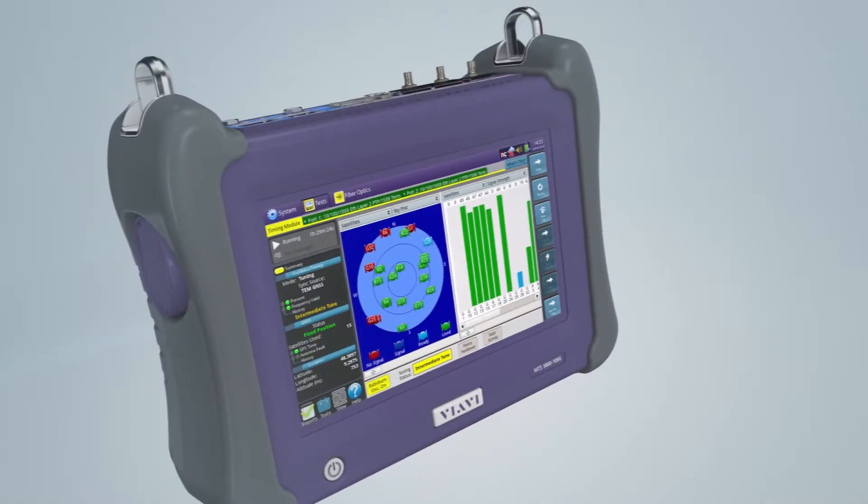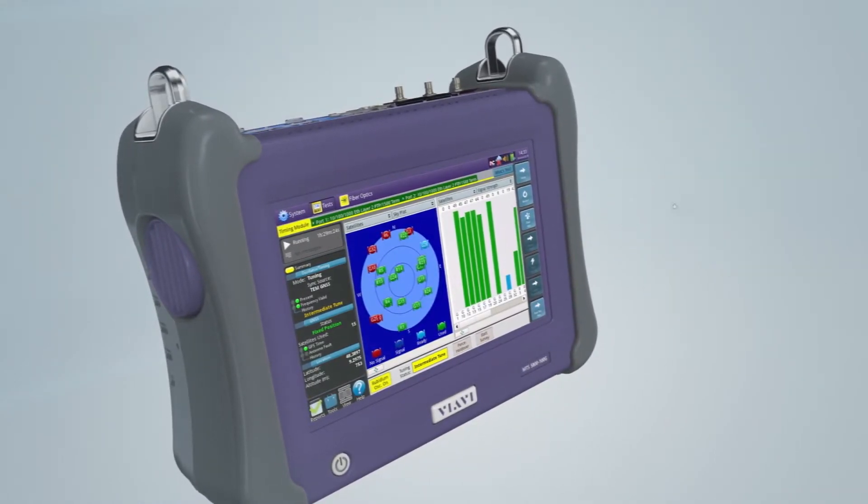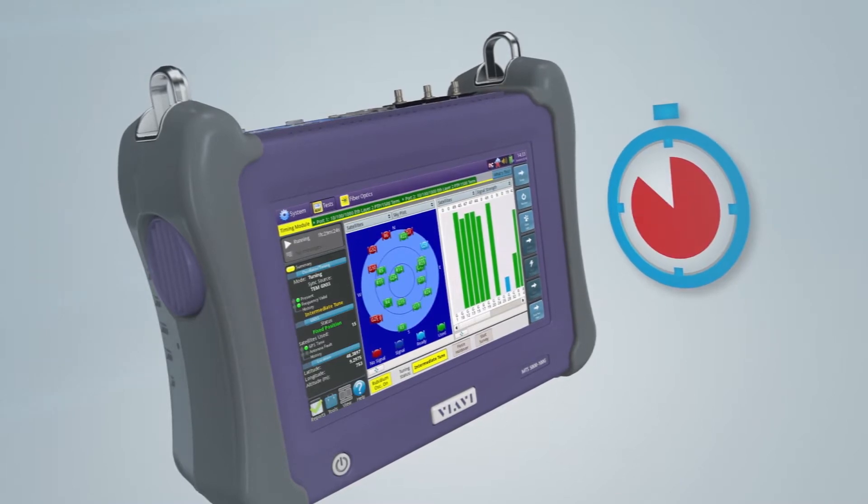This enables measurements of transit times and time synchronization up to the accuracy of one nanosecond, so that your network is always ticking properly.